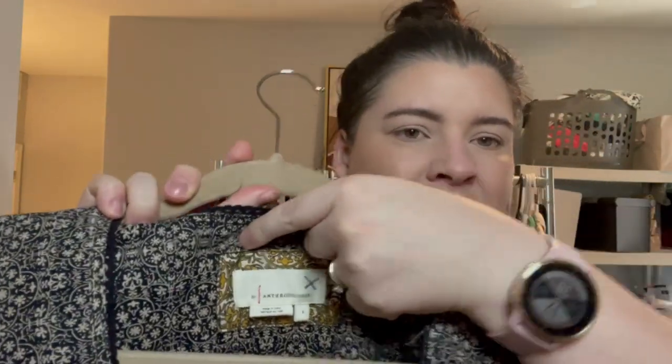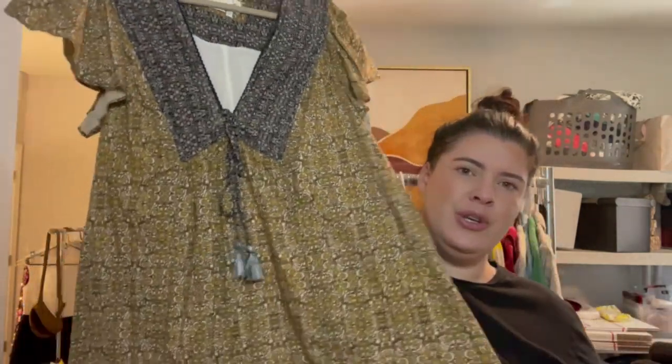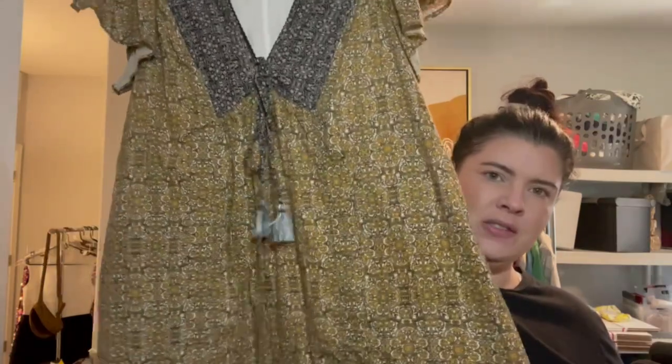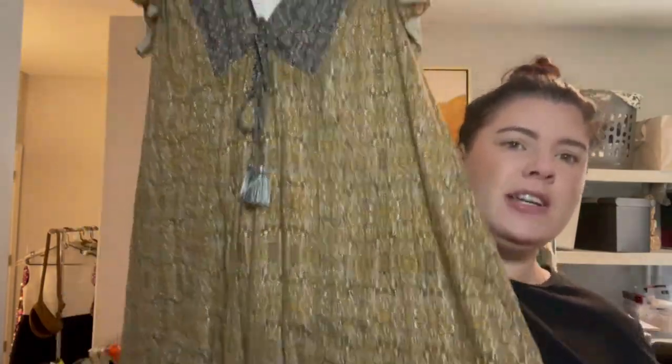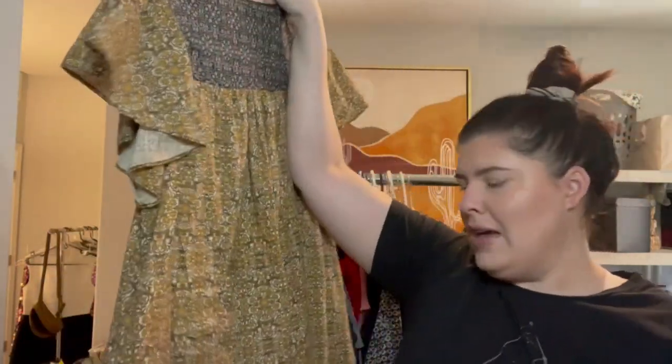This is the Anthropologie house brand — they call this a tunic mini dress, so you could wear it as a tunic or as a mini dress. A really cute geometric, kind of 70s-like print, deep V, flutter sleeves, fully lined. This is a size small.